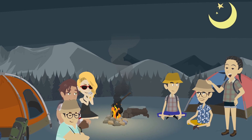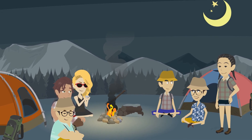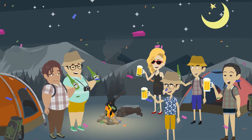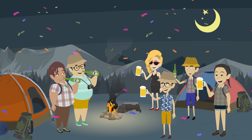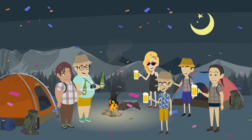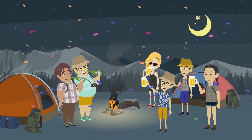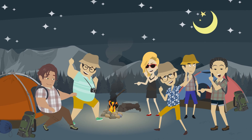Sarah announced, tomorrow we'll dive even deeper into the world of fossils. But for now, let's celebrate our day of fossil fever. As the campfire crackled and the stars shone overhead, the campers felt a deep sense of accomplishment. They had learned about fossils, uncovered ancient relics, and made a connection to the distant past.